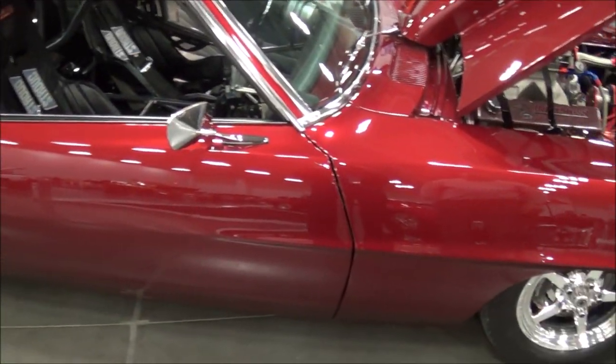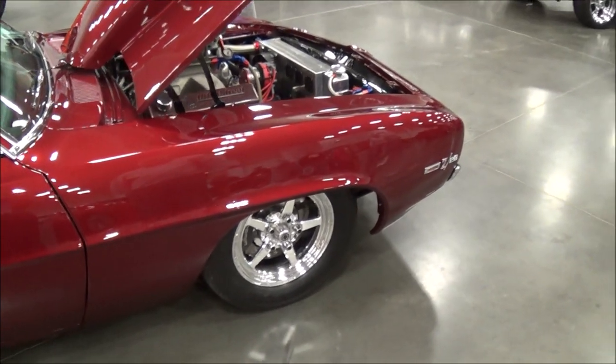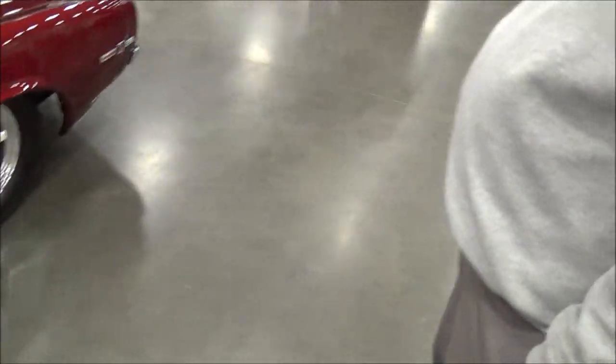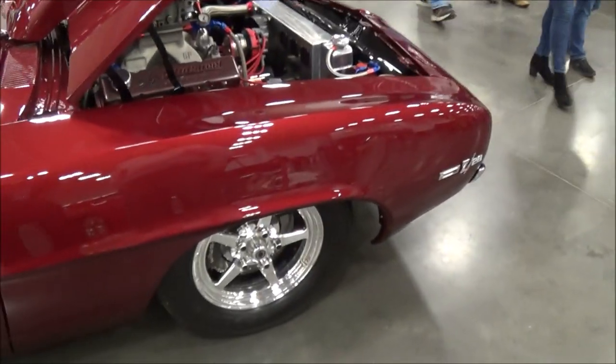Here we are at the Central Virginia Auto Show and we have this beautiful '69 Z28 Camaro Pro Street with the owner. Your name, sir? Tom Calverly. Where are you from? Fredericksburg, Virginia. Do you want to do a little walk around the car and tell us about it? How long have you had it?